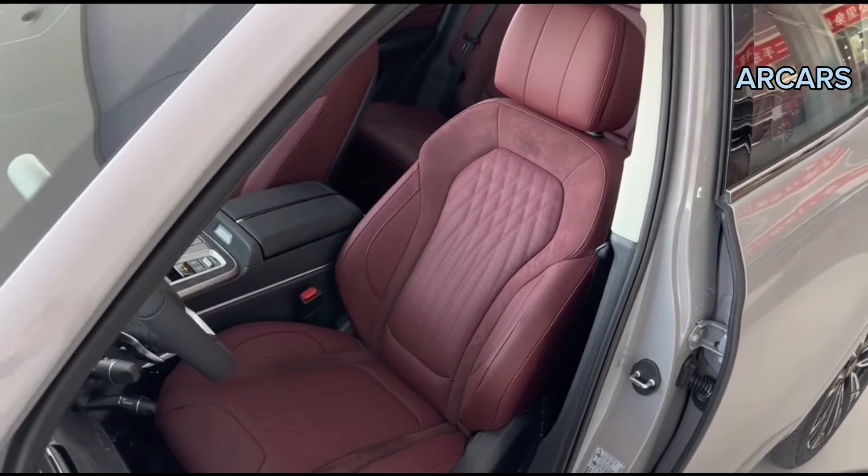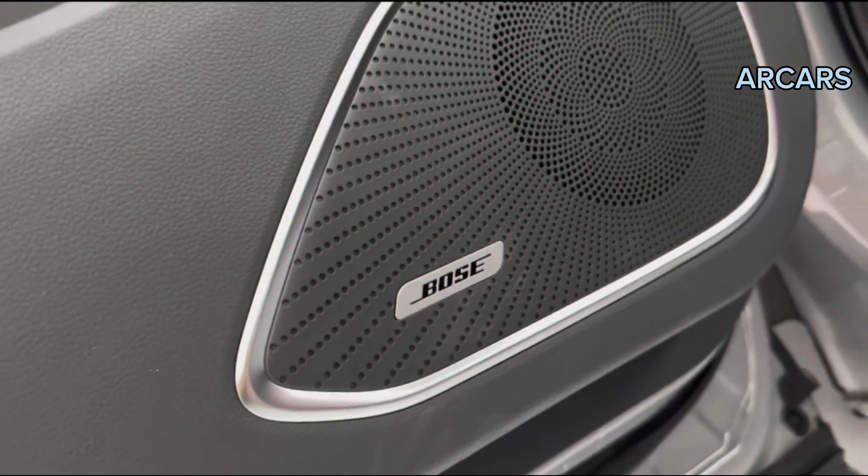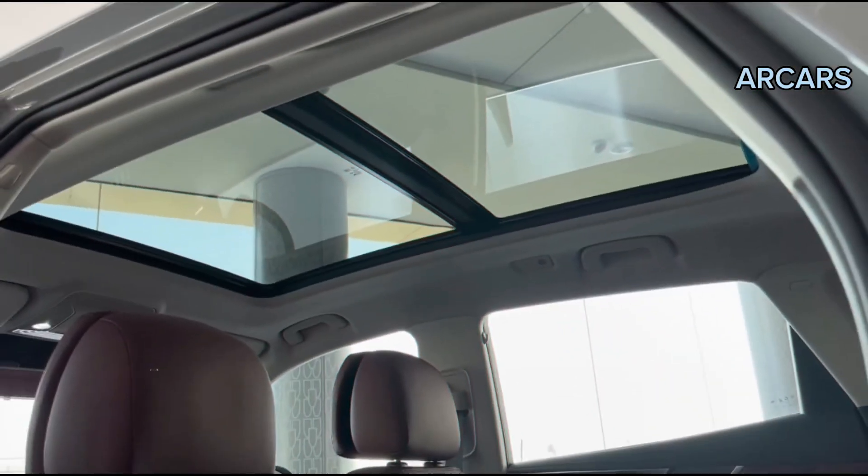Further fancy features of our deluxe model included an extensive head-up display, satellite navigation, wireless charging, and an air purifier system.